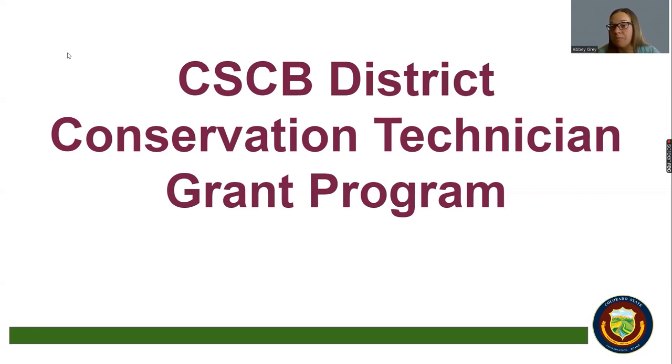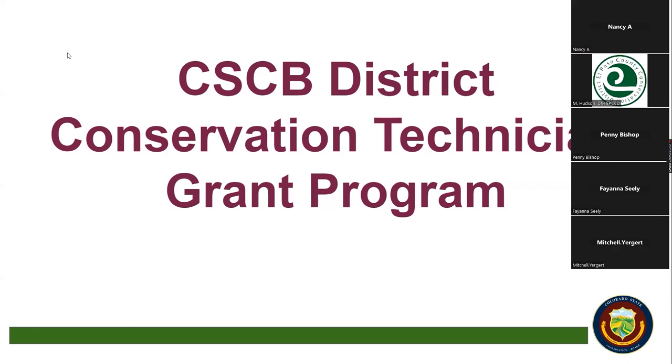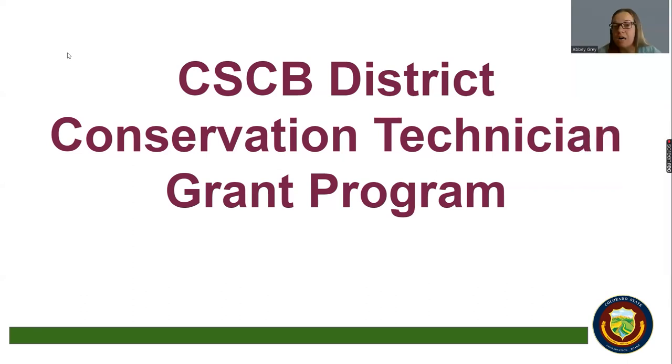DCTs are required to spend 80% of their time on Farm Bill related work within the NRCS office at the local level, and then 20% of their time can be utilized for whatever technical needs the local conservation district has — whether that be a technical project like a matching grant project, educational programs the district is running, or other technical needs that local landowners need.